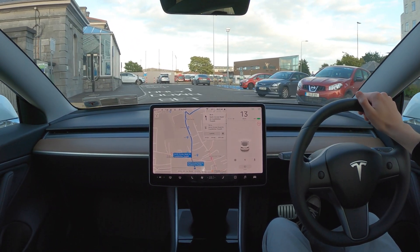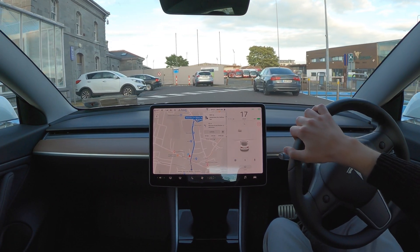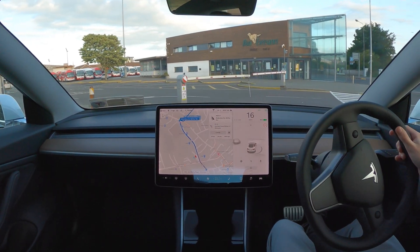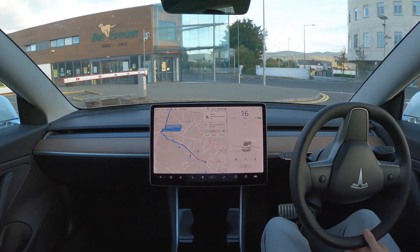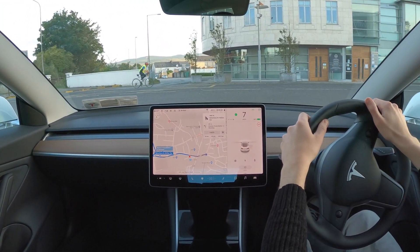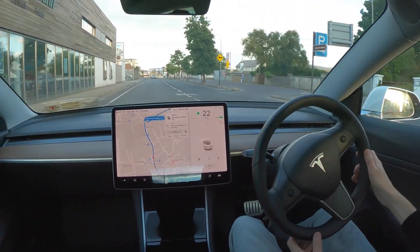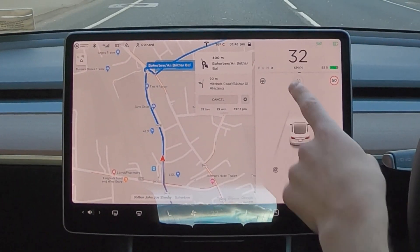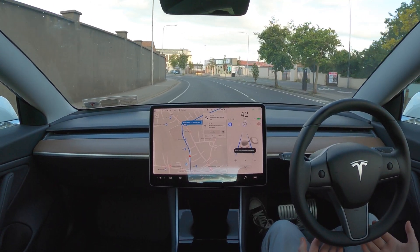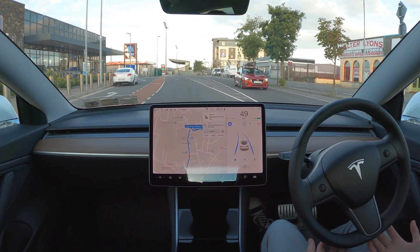We'll see how well autopilot can handle a variety of different situations, including driving for a small while in the town in Chili and also in Killarney. Right now we're just pulling out of the train station in Chili and driving out onto one of the main streets. As soon as I get onto the road I'm going to engage autopilot. Now as soon as I'm onto the road we see the little steering wheel pop up and autopilot is engaged.